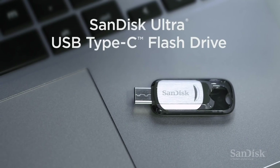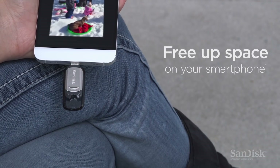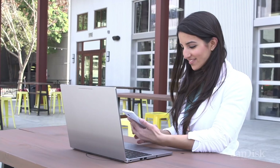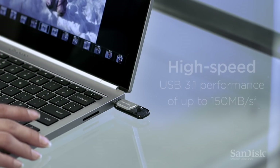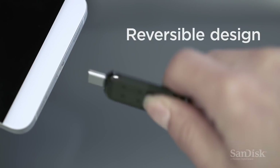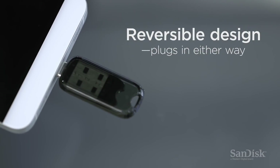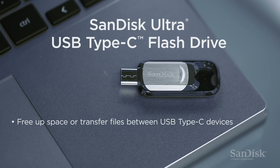This USB flash drive by SanDisk is a highly versatile option that offers both USB-C and USB-A connectors. This means you can easily transfer files between older laptops and desktop computers and your brand new MacBook. You can order the USB stick with up to 256GB of storage. SanDisk backs the gadget with a solid 5-year warranty.